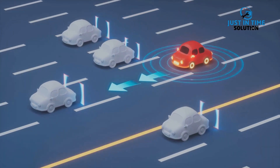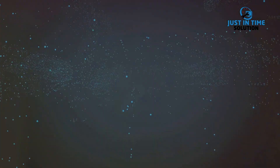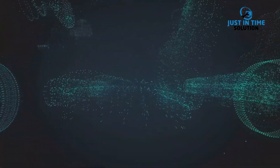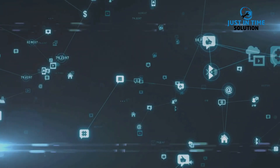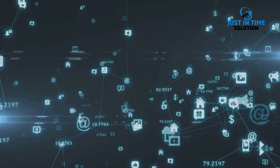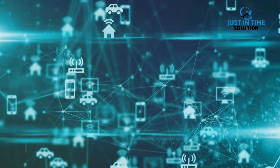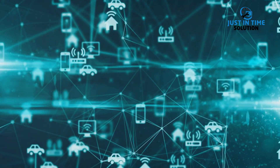Not to mention connected cars. These high-tech vehicles are equipped with sensors and software that allow for safer, more efficient driving. They can predict maintenance needs, provide real-time traffic updates, and even enable autonomous driving. The common thread? Convenience and efficiency. IoT technologies streamline our routines, enhance our comfort, and save us time, all while reducing energy consumption and carbon footprint. Whether we realize it or not, IoT has already become a significant part of our daily lives.